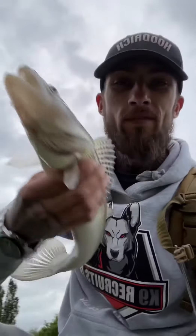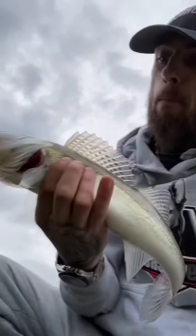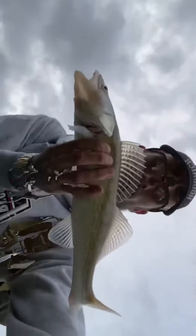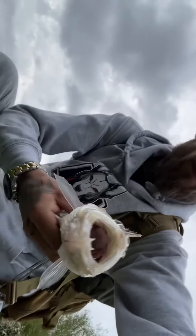Got him — look at him up nice! Well happy with that. What a beauty!